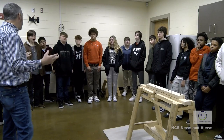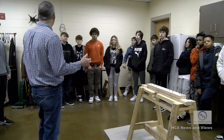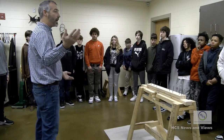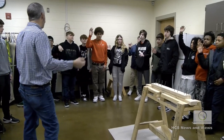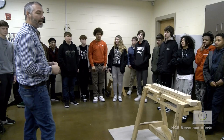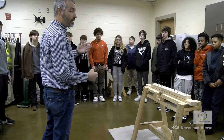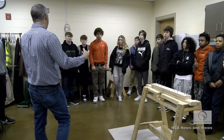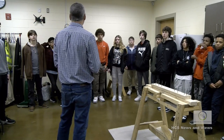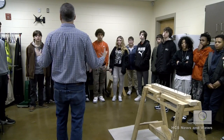The first class you take with me in the building construction technology pathway is called intro to construction. You learn how to use hand tools and power tools — hammers, drills, table saws, circular saws — all the different tools you see on a construction job site. After you figure out how to use them properly and safely, we start building small little projects.